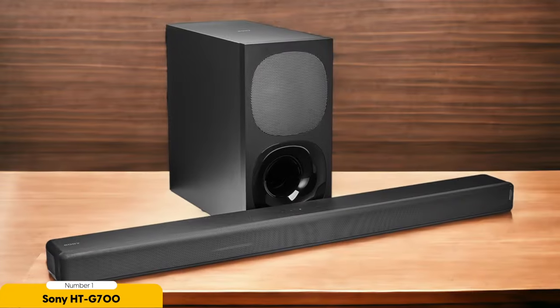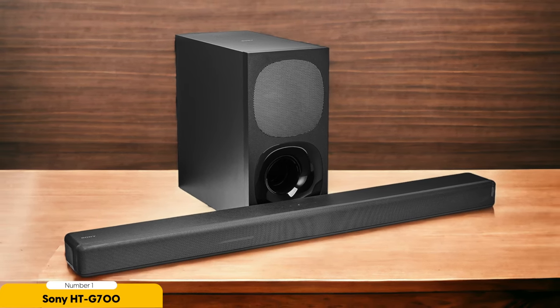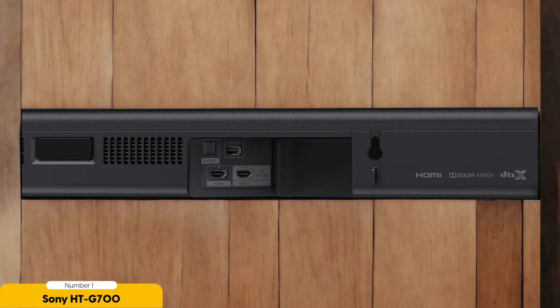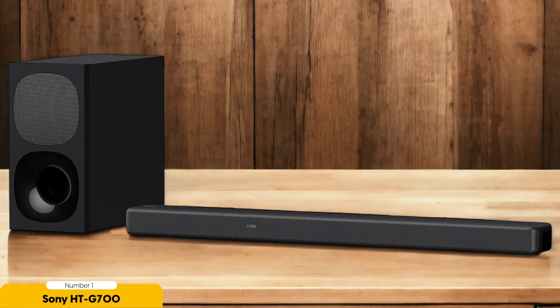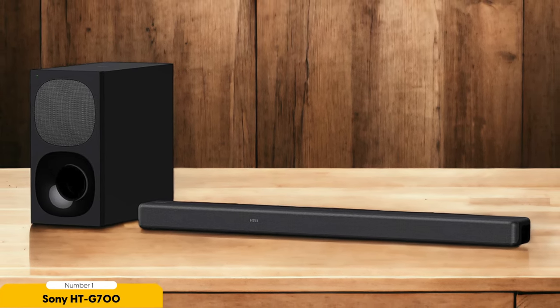In addition to its exceptional audio performance, the Sony HT-G700 is also equipped with built-in amplifiers that ensure powerful and clear audio output. This means you'll be able to enjoy your favorite content with crystal clear sound, whether you're watching movies, playing games, or streaming music. With its wireless connectivity options, this Sony offers easy and hassle-free setup — you can connect it to your TV or other devices without messy cables, providing a clean and clutter-free entertainment setup.